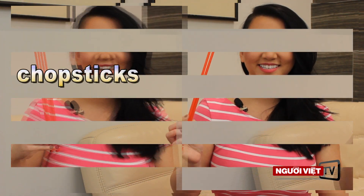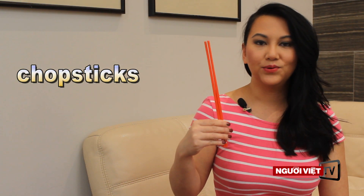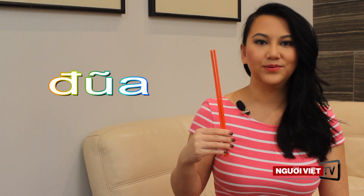Another item you can find in your kitchen is a pair of chopsticks. Chopsticks in Vietnamese is called mông. Again, chopsticks is called mông.